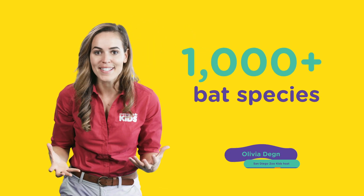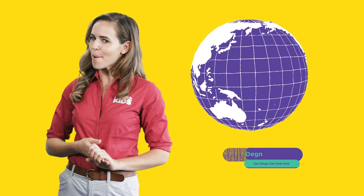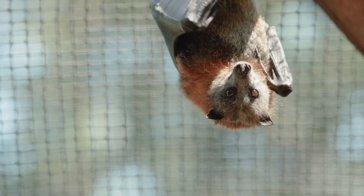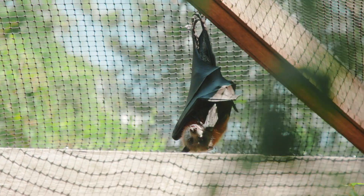There are over a thousand bat species inhabiting almost every continent on Earth, so chances are you've probably seen one in the wild. But what do we know about them? Well, they're flying mammals. Their wings are made of thin membrane, and most notable of all, almost every bat species has a habit of hanging upside down.